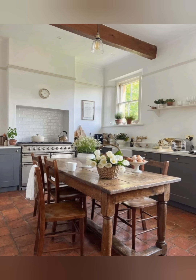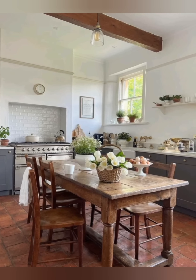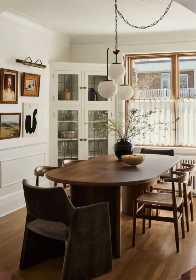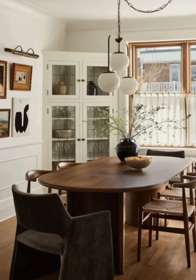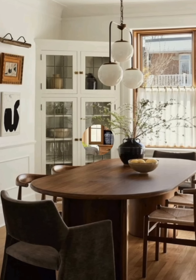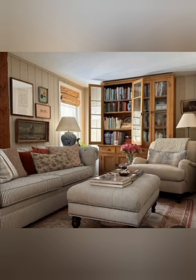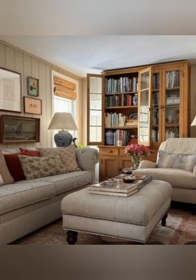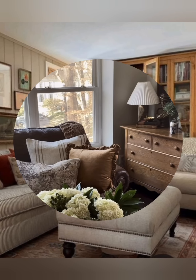Number 6: Open Shelving and Cabinets. Open shelving or glass-fronted cabinets are perfect for displaying your vintage finds. Arrange your collection of vintage kitchenware, crockery, or accessories in the kitchen or other areas. This not only adds to the aesthetic but also keeps your treasures in plain sight to be enjoyed daily.